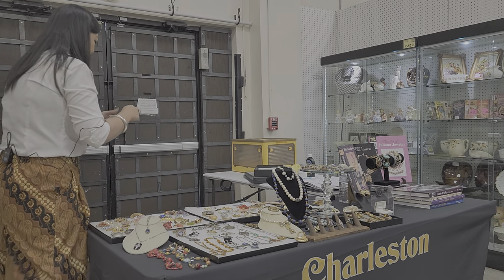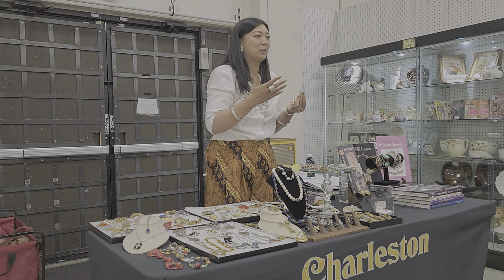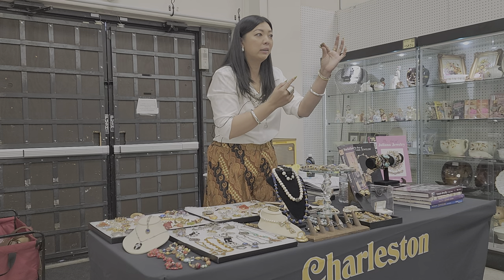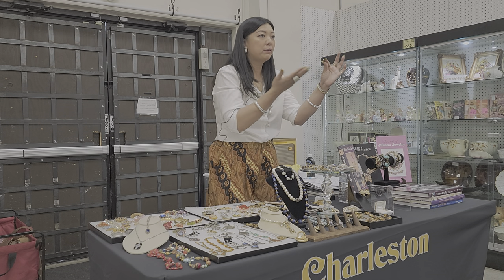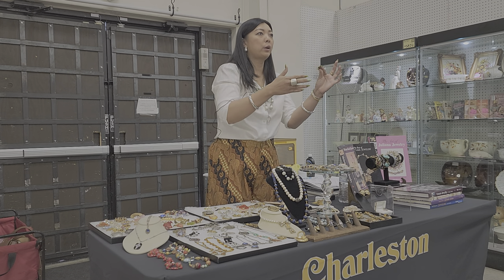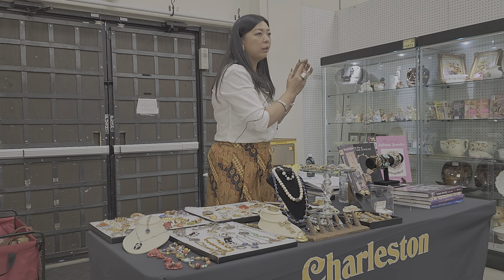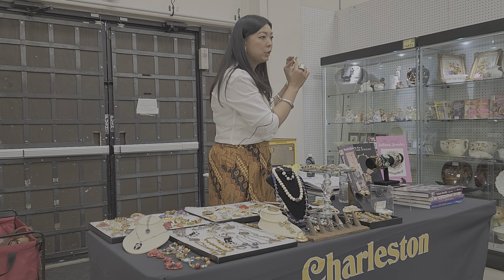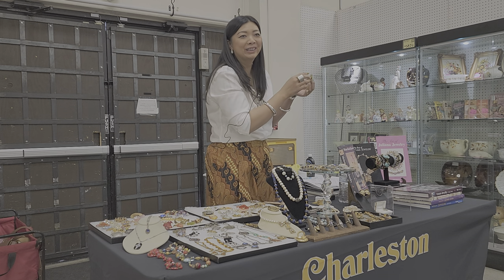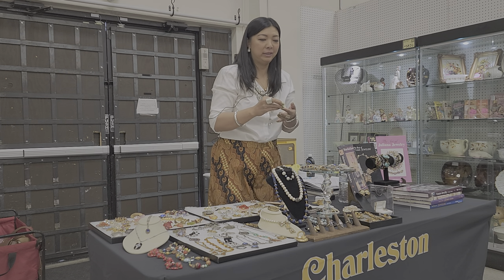Here is a locket — inside there's a human hair that was braided. This is called mourning jewelry, very common during the Victorian era, especially late Victorian, when Queen Victoria was mourning the death of her husband. You can tell from the clasp at the back — it's a tube hinge, slightly bent because it's handmade. The clasp is gone but you can still use it as a pendant. It's more than 100 years old.